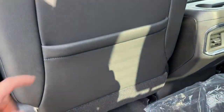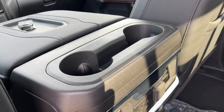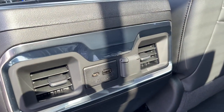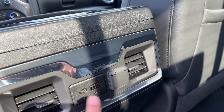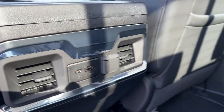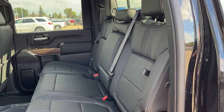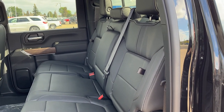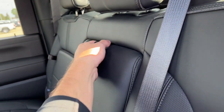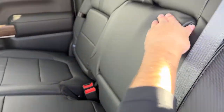Inside the vehicle, we have storage pockets in the back of the driver and passenger seats. Two cup holders with storage in the top of the center console, two vents on either side, USB-C and 12-volt plug for charging. Moving to the seats in the second row, we have a 60/40 fold-up bench finished in our jet black leather. In the center seat, we have two foldable cup holders with some storage.